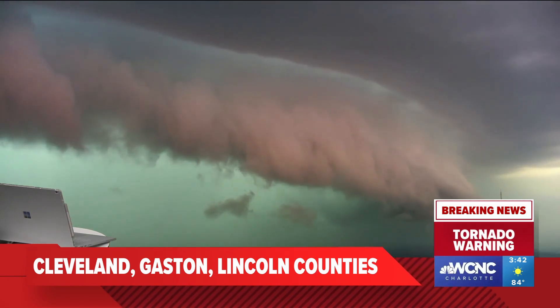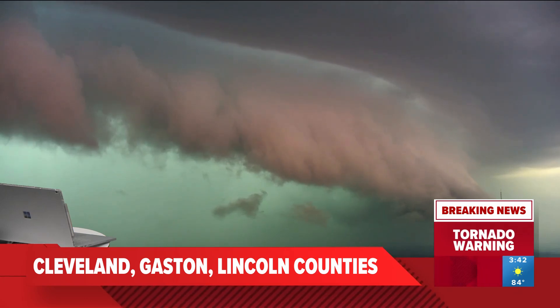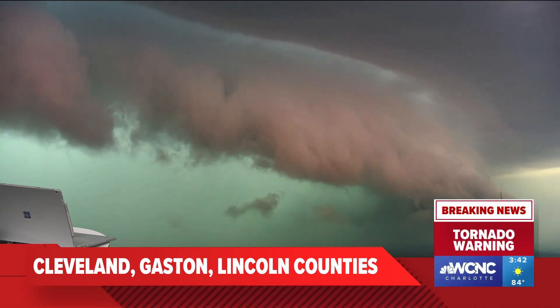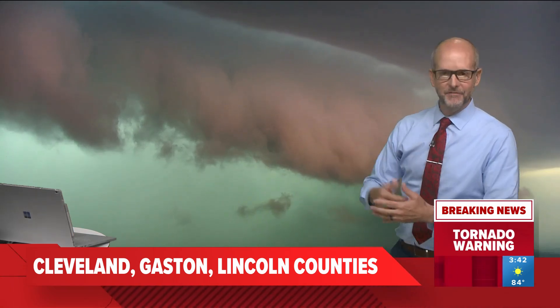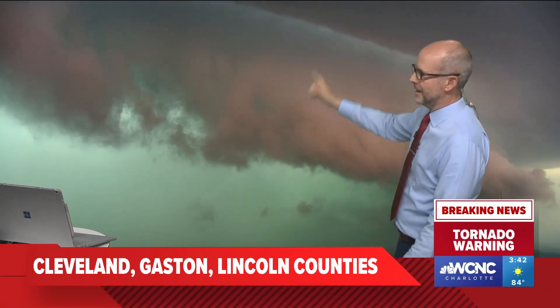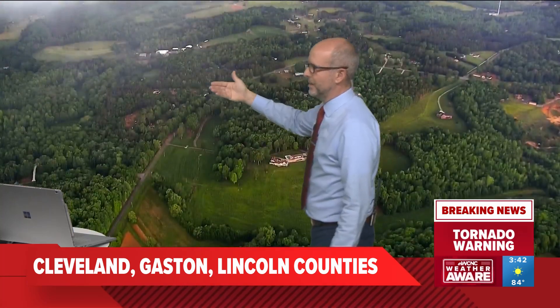Let's widen that out. This is our camera in Dallas, by the way. We have a camera on the top of our transmitter in Gaston County, and what we're looking at is up around 1,450 feet off the ground. So we're looking straight at the shelf cloud at almost 1,500 feet. Below it you're seeing all the heavy rain, and above that you can see the massive mothership.